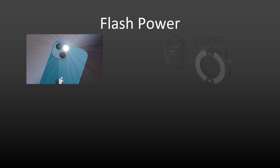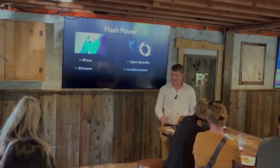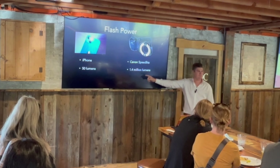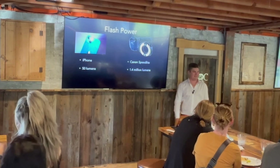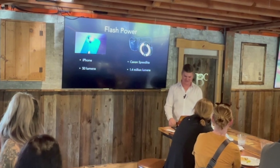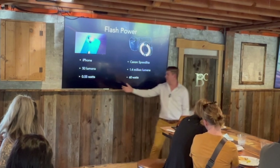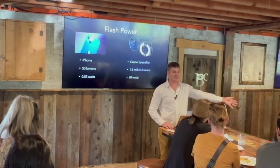Let's talk about flash power. An iPhone can put out 50 lumens, drawing 0.55 watts. These dedicated camera flashes can put out 1.4 million lumens at 60 watts. This number is bigger than that number - that's why the flash is so critical for dental photography.